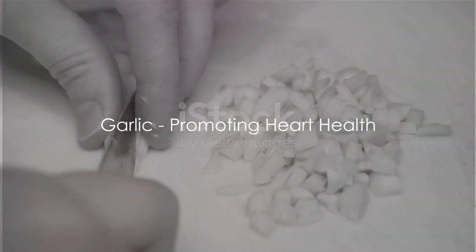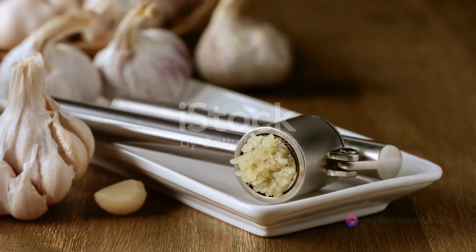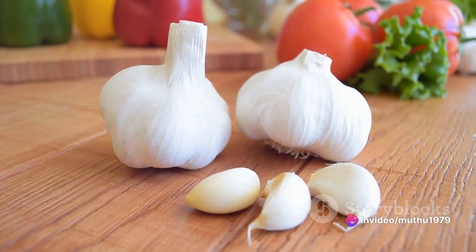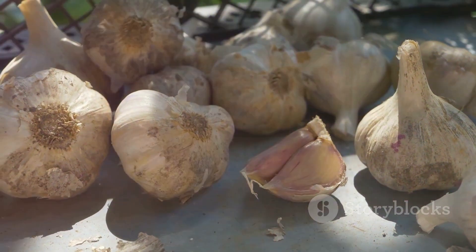Moving on to the next superfood: garlic. This aromatic wonder does more than just adding flavor to your dishes — it's a heart health promoter, ensuring a healthy blood flow to the heart. So the next time you're cooking, don't shy away from adding that extra clove of garlic.